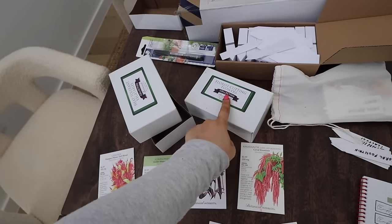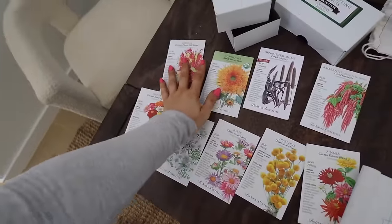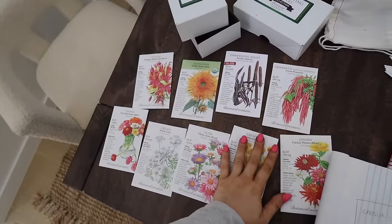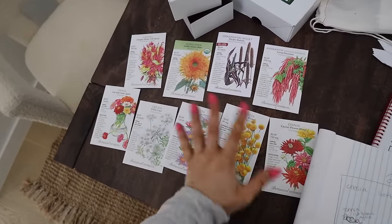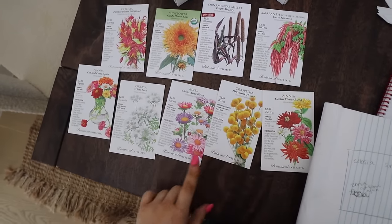These are from the florist cutting flower collection of seeds. This is essentially how I'm going to lay it out — based on the different heights. It looks so pretty.